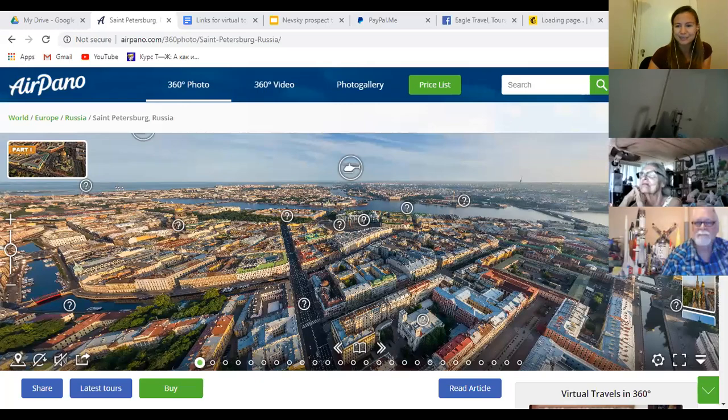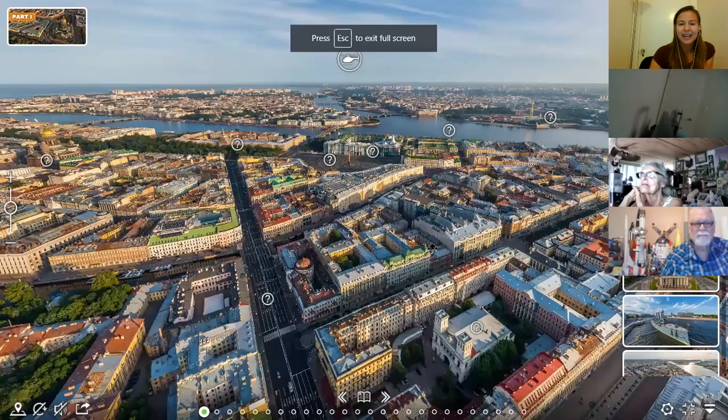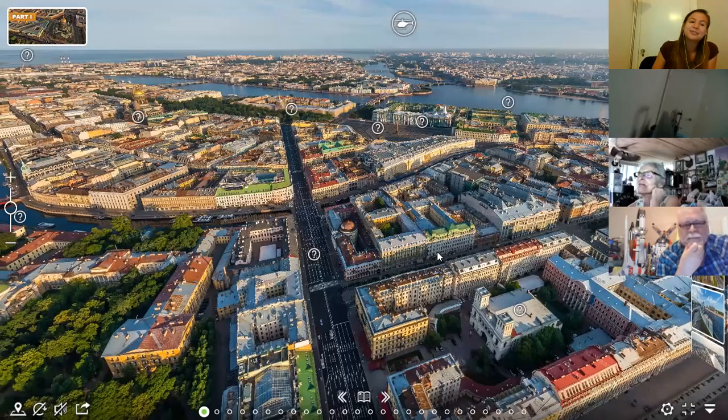We are recording right now, and I'm about to start the tour of Nevsky Prospect. I want to mention that in case we get disconnected, please stay on the line for 10 minutes — most likely I'll be back. I did have a connectivity issue yesterday. At any point during our tour today, please feel free to ask any questions. You're welcome to unmute yourself and jump in, or put questions in the chat. I love to answer questions.